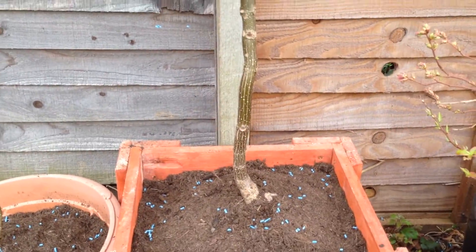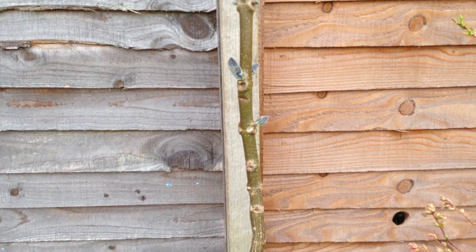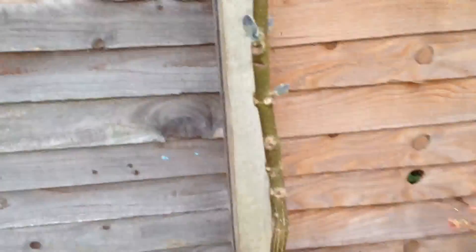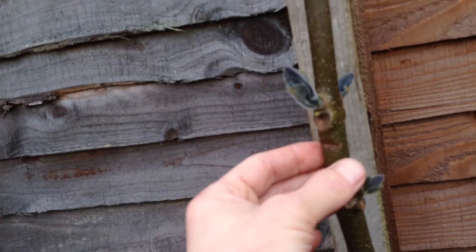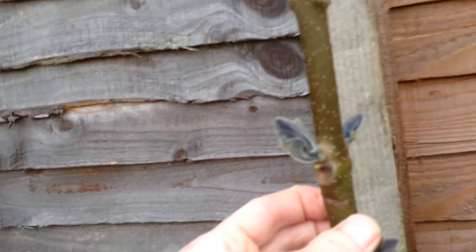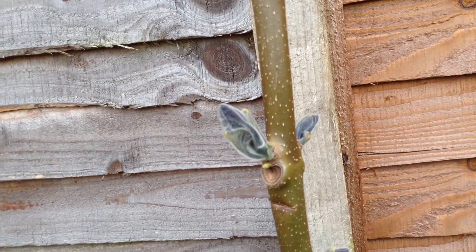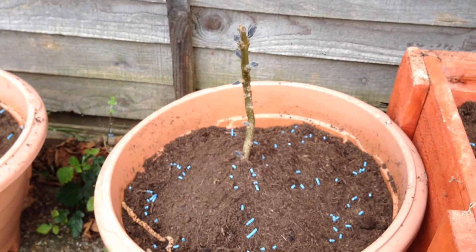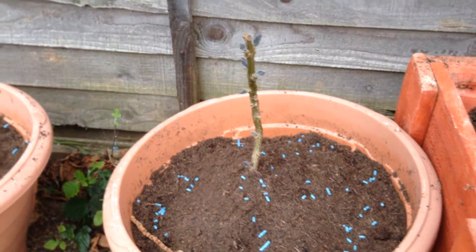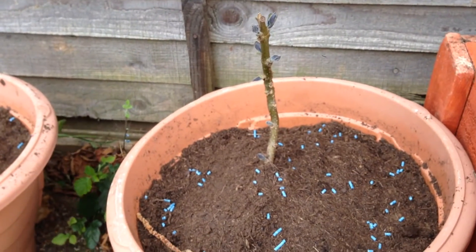This one is the Royal Empress tree, which I grew from seed about three years ago now. These things have massive leaves, and you can see this one is starting to come out. There are two smaller Royal Empress trees as well.